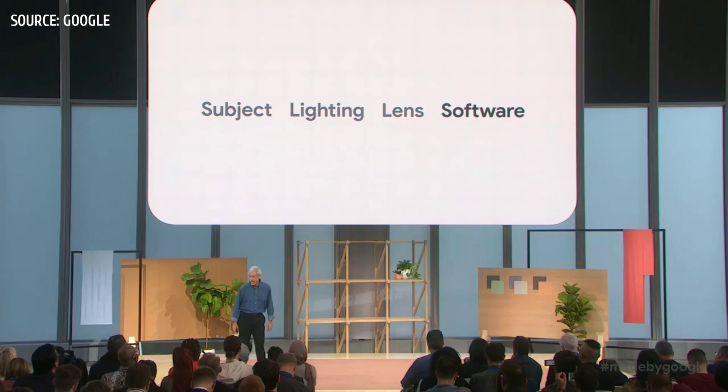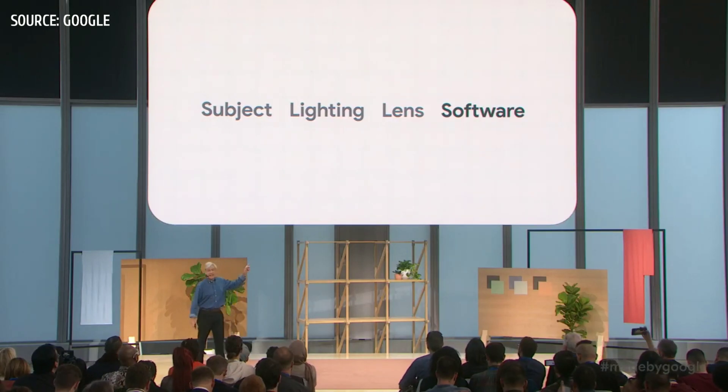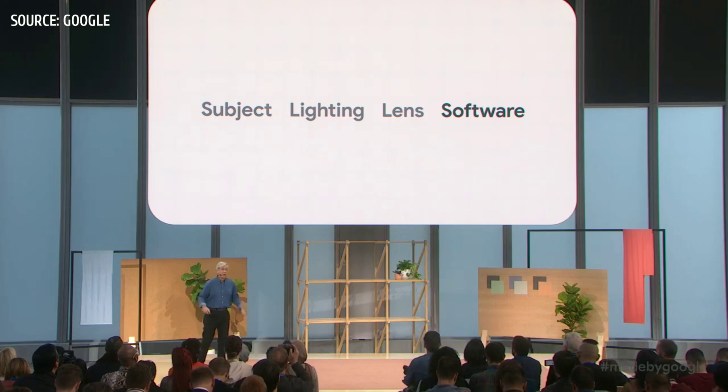Here's a slightly different take on this list: subject, lighting, lens, software. By software, I mean computational photography. What does that mean? It means doing less with hardwired circuitry and more with code. I like to call it a software-defined camera.